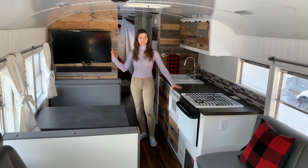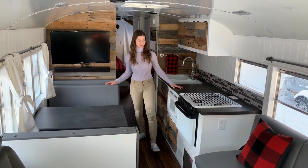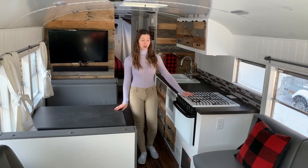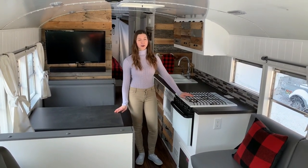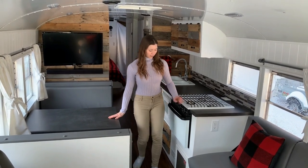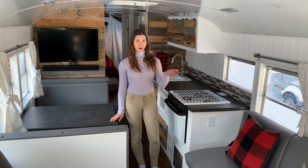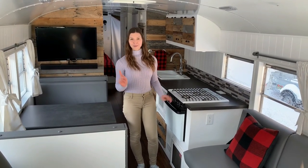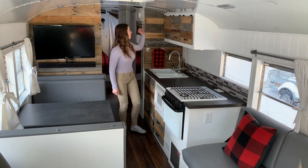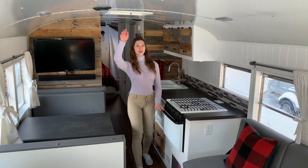Here we have a TV and a sound bar so we can watch a movie on a rainy day. Under the stove, you can see our carbon monoxide detector, because we have many things that work with propane. And this is a propane heater with many outlets from the front to the back of the bus. Before I forget, we also have a fire detector just right here, and we installed a heat trap on the roof.